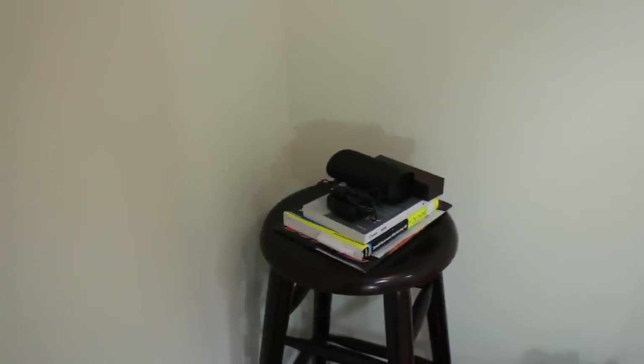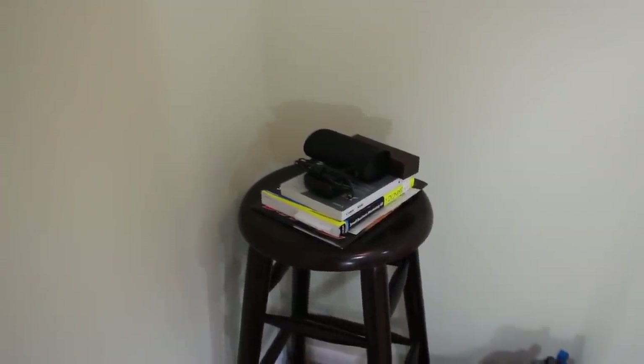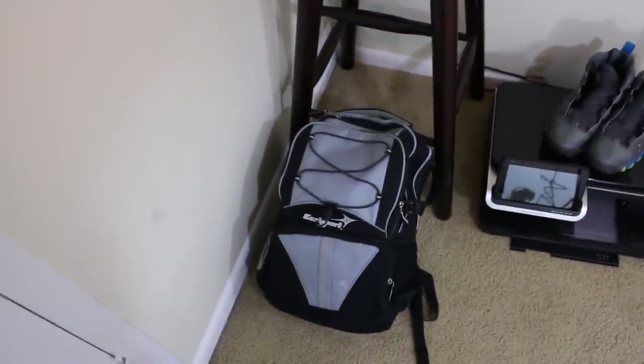Over here we have my stool — I'm not really sure why it's in here but I use it a lot to prop stuff or set up products. It has a couple of books on there right now and a book bag full of CD cases — yeah, CD cases, that's what we used to use.